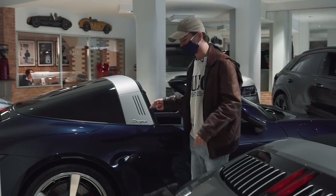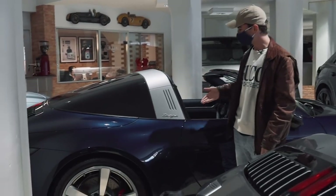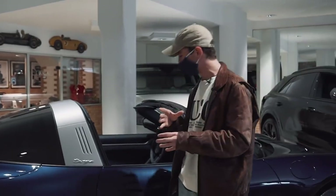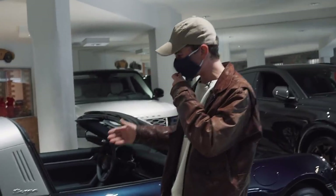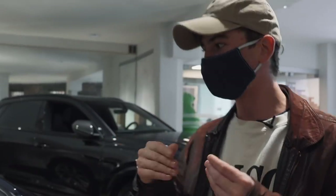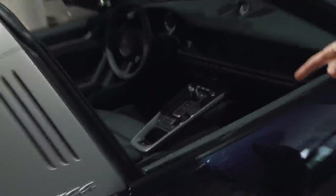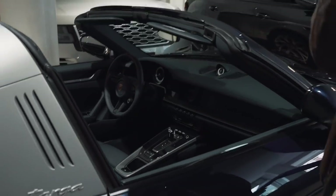This is awesome because you don't see many of these — this is a Targa 992, completely brand new. And honestly, I think this is such a sweet spot in the range. Yes, it adds more weight, but you're not necessarily going to be tracking these. I think they look great, and they offer the practicality and comfort and lack of noise and buffeting of a coupe, but yet you can take the roof off when you want to. Love a good Targa. Bit of an odd interior choice though — it's a mix of green and blue.